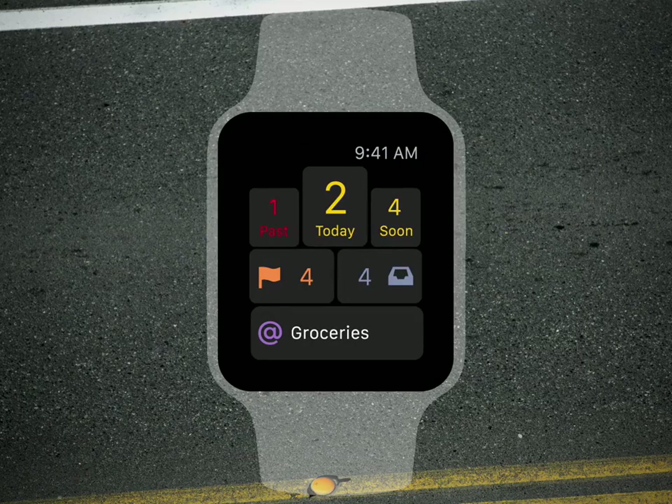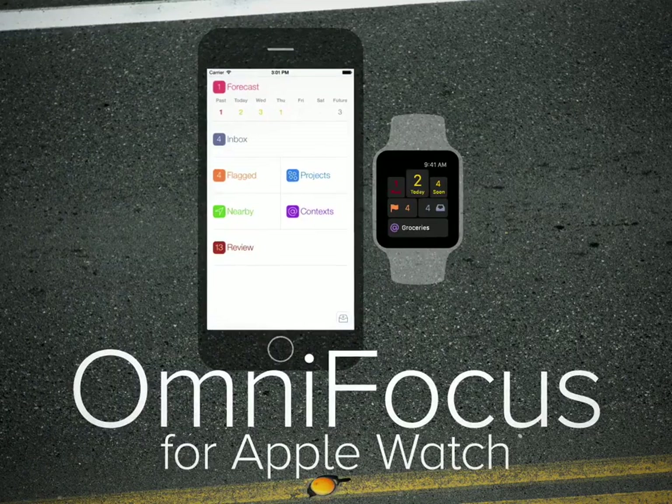All of this in OmniFocus for Apple Watch, included with OmniFocus for iOS.